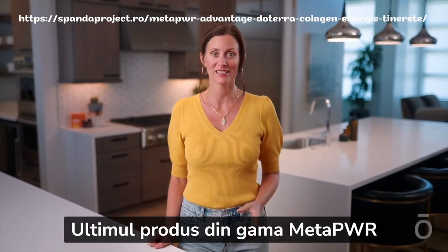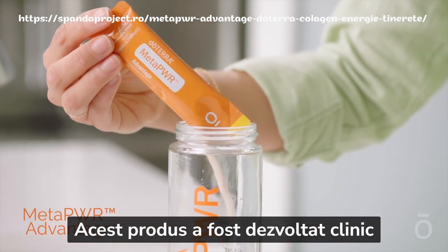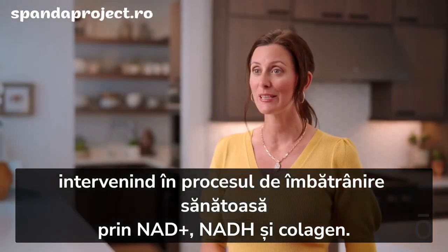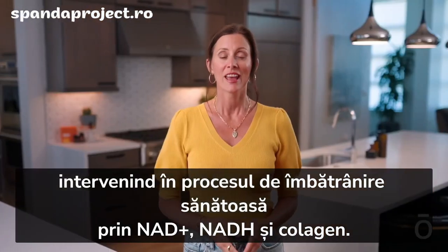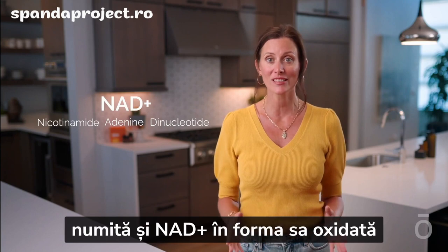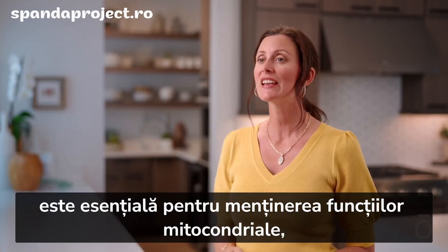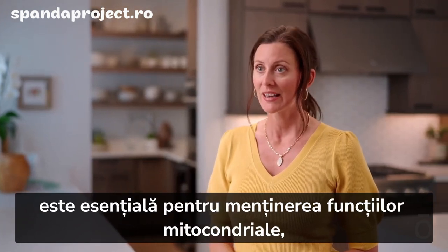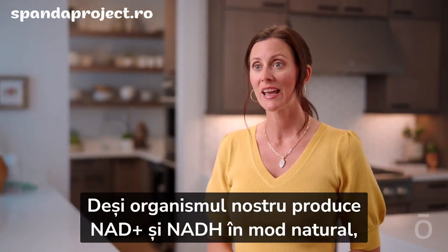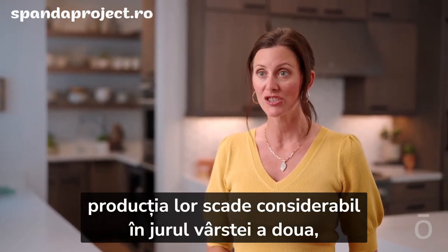The final product we'll discuss from the MetaPower product line is MetaPower Advantage. This product has been clinically developed to strengthen metabolic health, addressing healthy aging with NAD+ and NADH. Nicotinamide adenine dinucleotide, known as NAD+ in its oxidized form, and NADH when it picks up electrons lost by NAD+, is crucial for mitochondrial maintenance, especially regarding metabolic function.